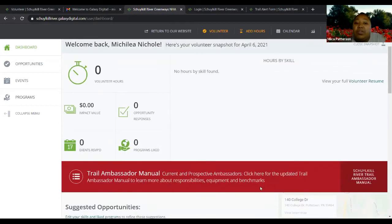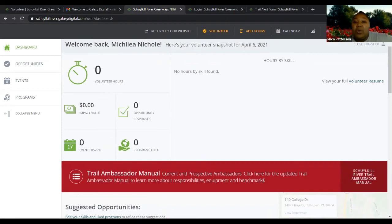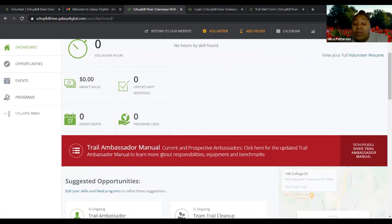You'll also notice a little red bar — it's something known as a highlight. Occasionally we'll highlight certain information that we want to promote or make you aware of. Currently, Sarah updated the Trail Ambassador Manual and wants everyone to be aware of that. To view it, you would just click here to view the Trail Ambassador Manual.